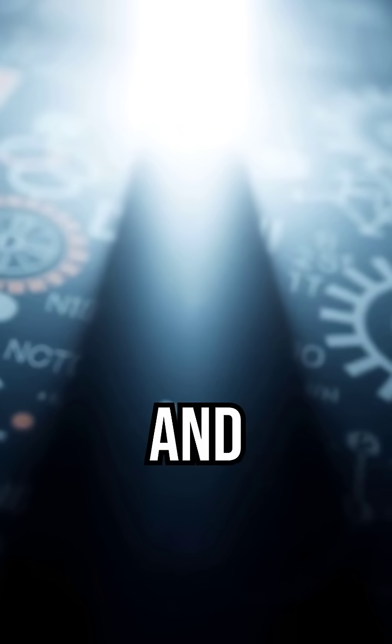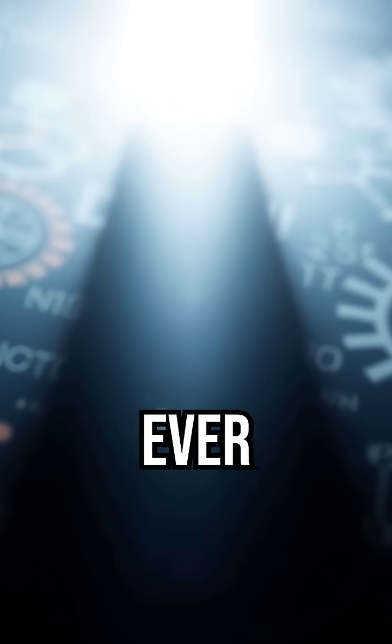It's physics. And it burns brighter than anything nature ever made.